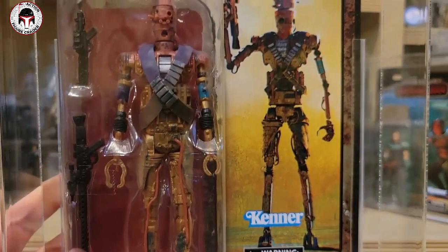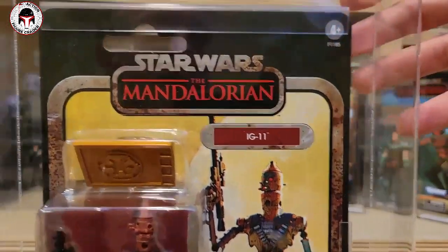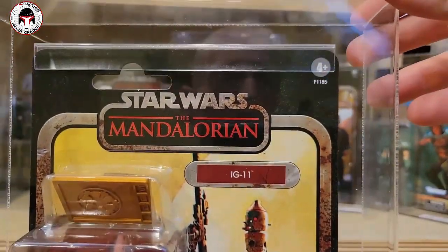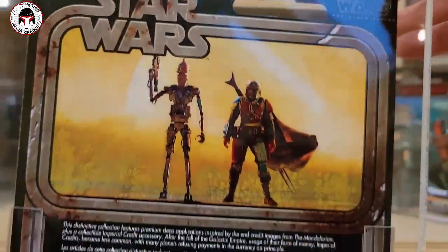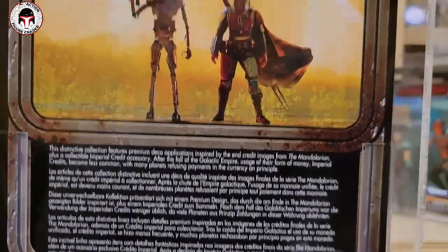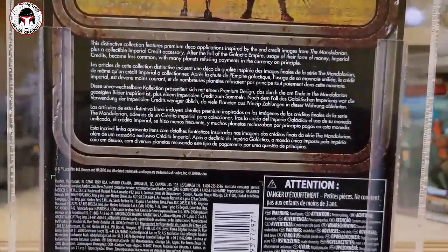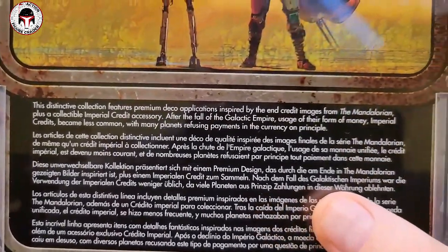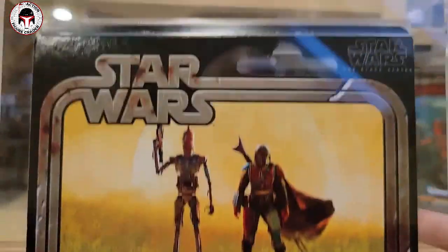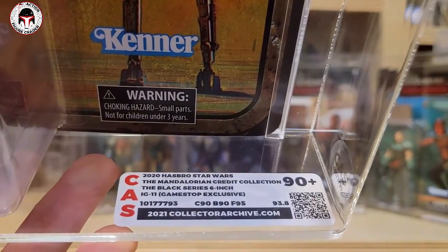The IG11 has really cool mold details and the color choices really pop. I've never shown any of these outside of the poly bags since I first got them from Collector Archive. The packaging is why I bought them, and the backs are even better — they've got a faux weathered look with the Mandalorian and IG88. The card reads: 'The distinctive collection features premium deco applications inspired by the end credit images from The Mandalorian, plus a collectible imperial credit accessory.' This one is the GameStop exclusive, confirmed.